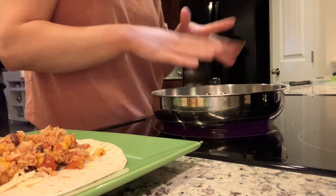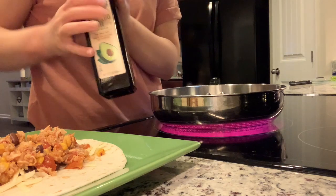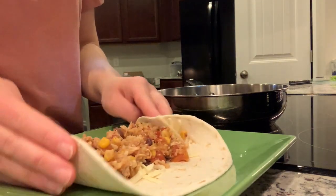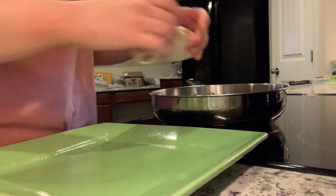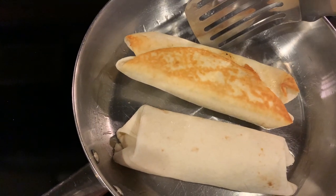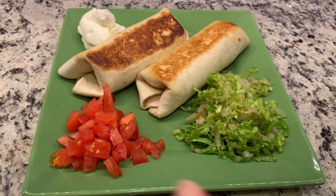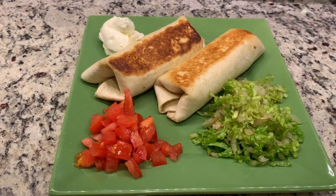I'm using avocado oil — you could use olive oil too. I'm tucking in the edges and laying the burrito seam side down in the hot pan. I heated up the leftovers first because the burritos really don't need long in the pan — just a couple of minutes on each side until nice and golden brown, then flip. Jesse's going to have his with some lettuce, tomato, and sour cream; I'll probably just have mine with sour cream. There you have it — dinner for tonight, a great way to use up some leftovers.